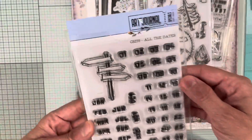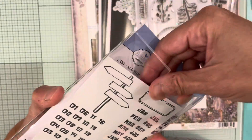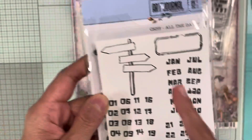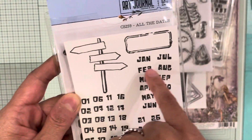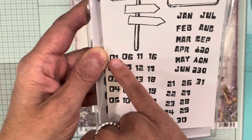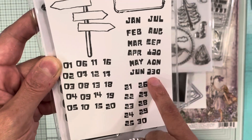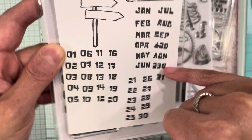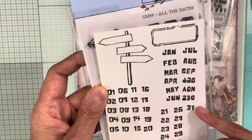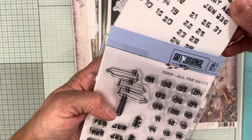The next one is CS259 'All the Dates' and it stamps out like this. You can put dates in various spots — it goes from 01 to 31, and then January all the way to December, which I stamped — though I accidentally stamped it backwards. So those are all the dates for the journal.